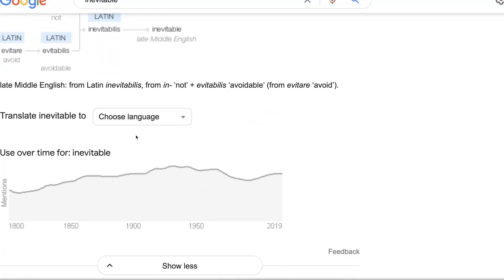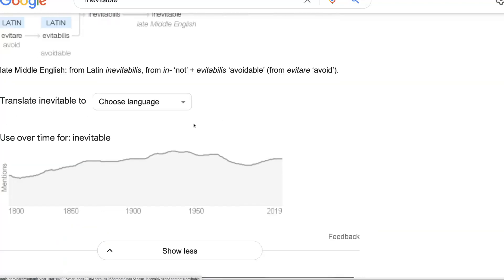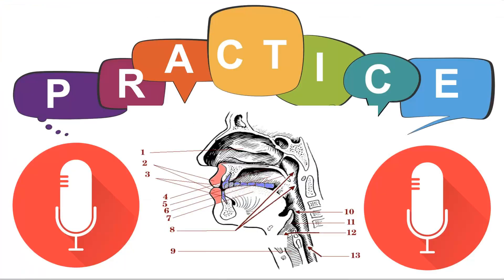And you also get use over time. So you're getting lots of information here that I think you will find useful, and I'm sure your students will find useful as well. So they can practice on their own — you just need to encourage them, and if necessary, do it with them a few times so they get the hang of it. You can also use this on your phone, of course. If you have any questions or you'd like more information about this, let me know in the comment box below. Have a great day.